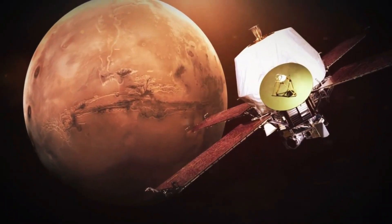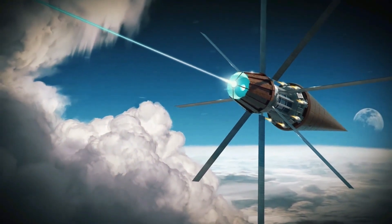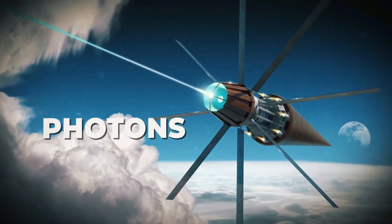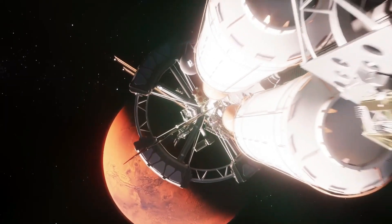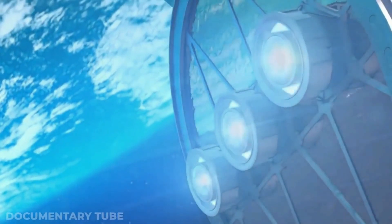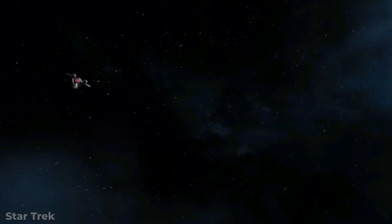Among the many groundbreaking advancements in space travel, one concept stands out as truly revolutionary: photonic propulsion systems. This technology, which uses particles of light known as photons to propel spacecraft, represents a paradigm shift in how we envision traveling through space. Imagine cutting the journey to Mars from the current nine months to just three days. The principles behind photonic propulsion are grounded in real physics, and the implications could be nothing short of transformative for humanity's future in space.